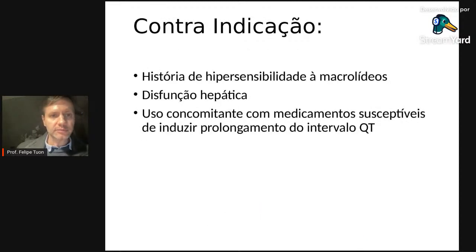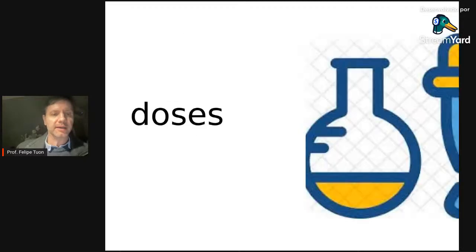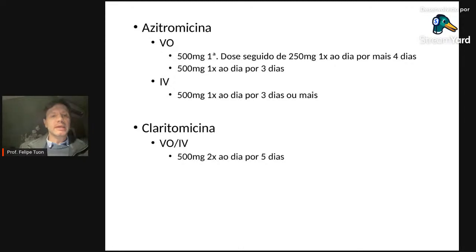Contraindicações: insuficiência hepática grave (Child C) — não utilizar. História de hipersensibilidade. E atenção: paciente usando amitriptilina, que pode fazer prolongamento do QT, associada a macrolídeo num paciente com doença cardíaca de base — muito cuidado.